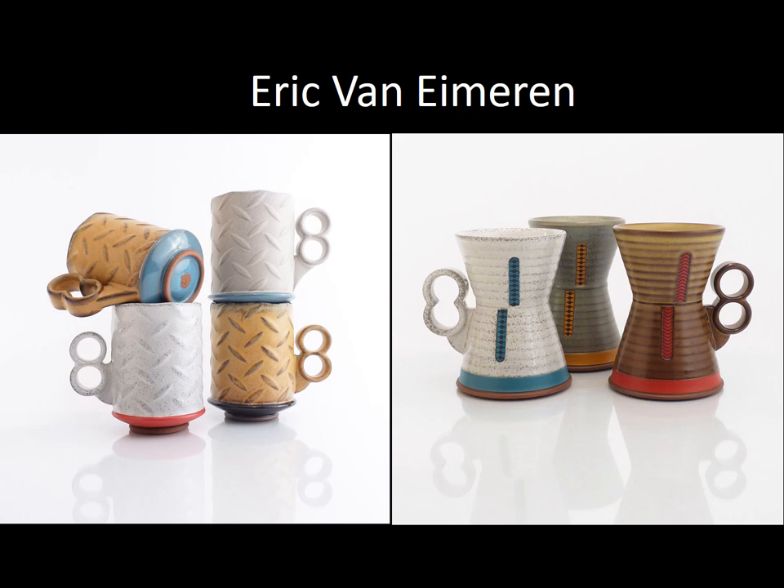Eric van Eymeren makes work that is very industrially designed, but function comes first. He takes inspiration from mass manufacturing and utilizes textures from industrial materials. Even though his pieces are very industrial-looking, they are very functional. Especially the cups on the left — they're very straightforward, but you don't expect to see those very industrial textures on something like a cup, because this is like metal deck plating, which is not normally something you want anywhere near your mouth. He juxtaposes those interesting textures onto his surfaces so that we interact with them in a different way.